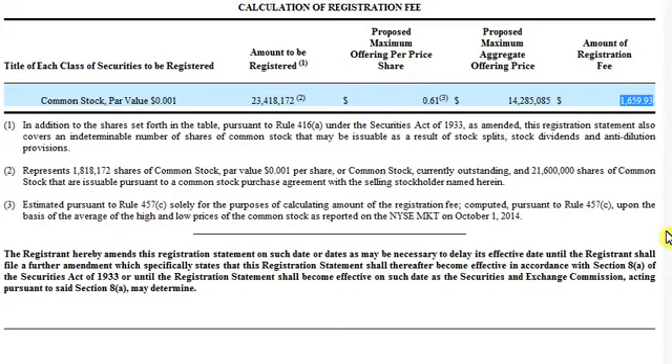Simple enough. We saw a lot of tweets this afternoon regarding them selling the shares at 61 cents. All garbage, as you can see, based on this price.